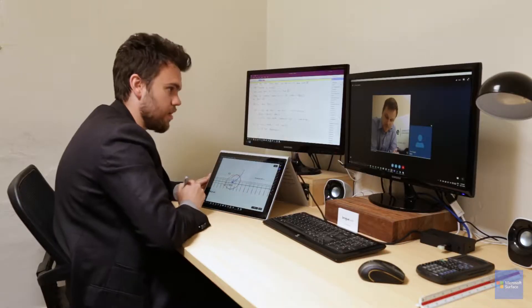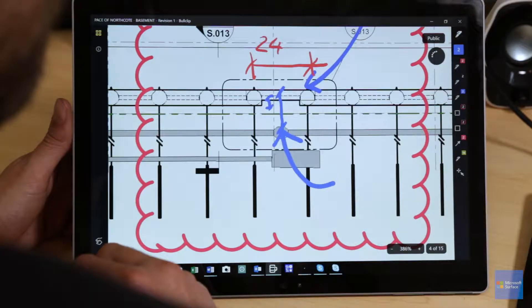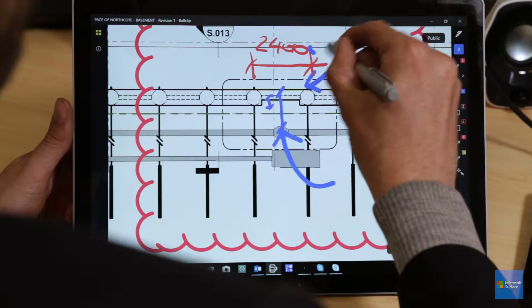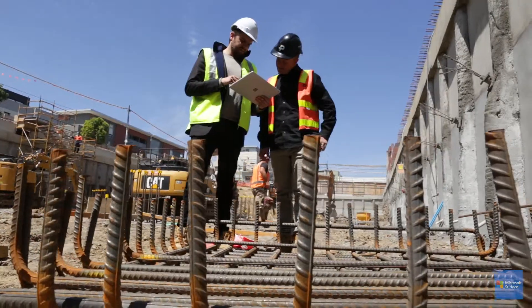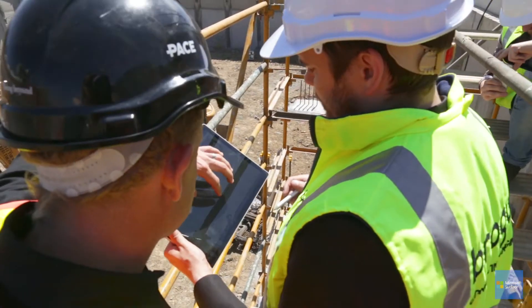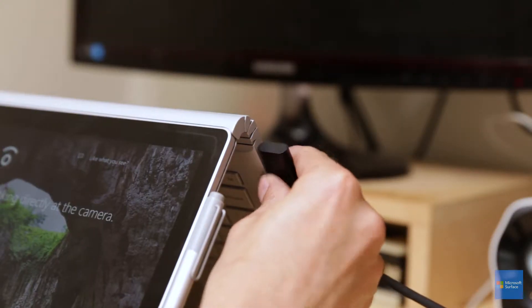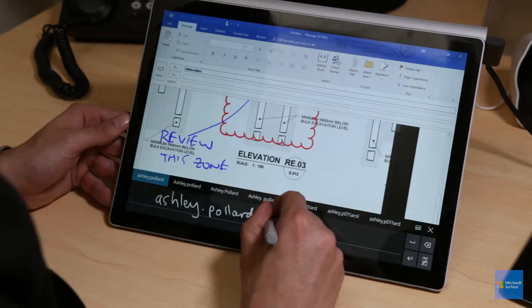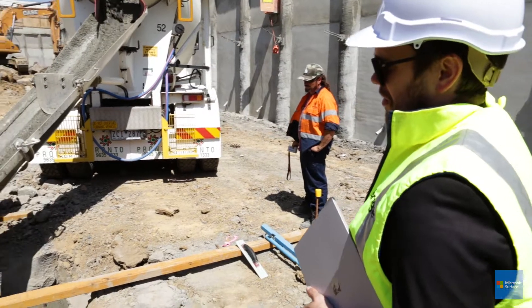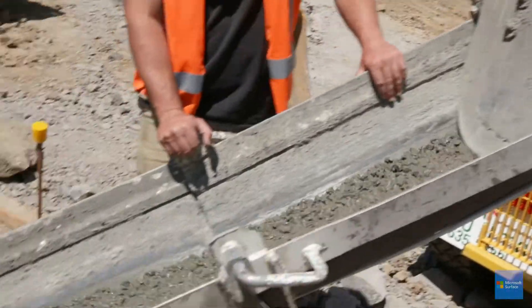The great thing about the Surface Book is it has the power to run these complex engineering programs. It's revolutionised the way that we work. I can mark up drawings on site, collaborate with builders, go to an architect's office and plug it in like a desktop — with four structural engineers working on 50 active projects. If that was in the old model with paper, we'd have half the number of jobs and we'd be making half the money.